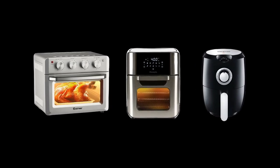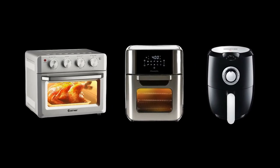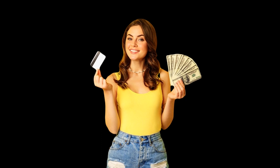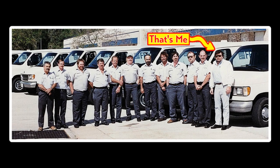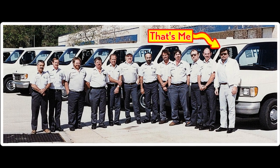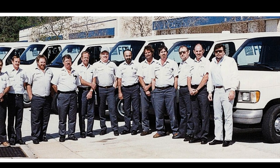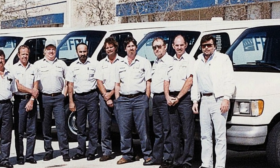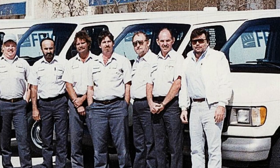In this video, I'm going to tell you what you need to look for when you want to buy an air fryer, and why choosing a less expensive air fryer may be your best choice. I'm also going to share what I learned in my 25-plus years of experience in the appliance repair business that can help you choose an air fryer that is less likely to need service in the future.